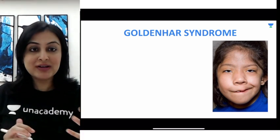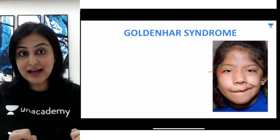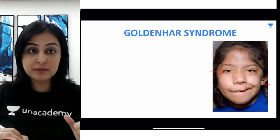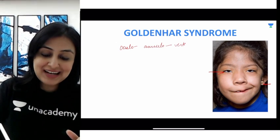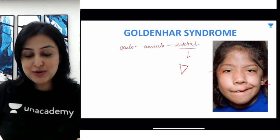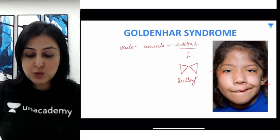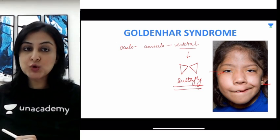When we talk about Goldenhar syndrome, this is a triad of three particular anomalies. You can see the eyes, the ear having various anomalies like tags, and the vertebrae are abnormal. So this is a triad of oculo-auriculo-vertebral syndrome. The type of vertebrae seen here is important — you will see hemi-vertebrae. Anytime you see this fusion or segmentation anomaly in the vertebrae where they appear like a butterfly, this is called a hemi-vertebra or butterfly vertebra. This is Goldenhar syndrome.